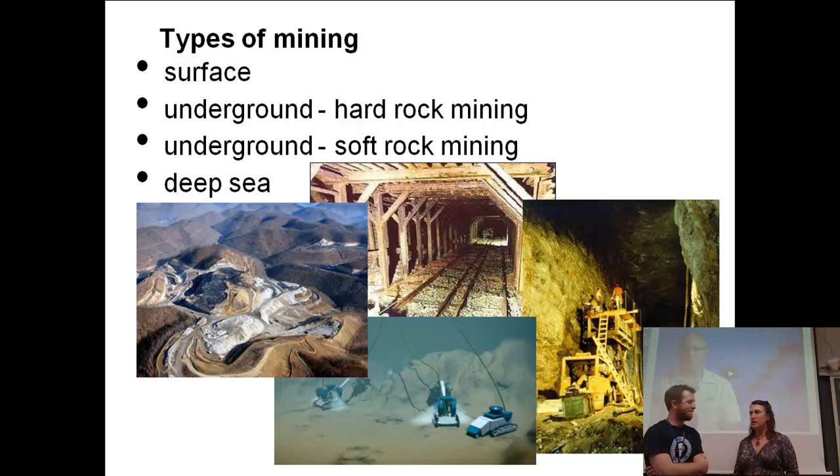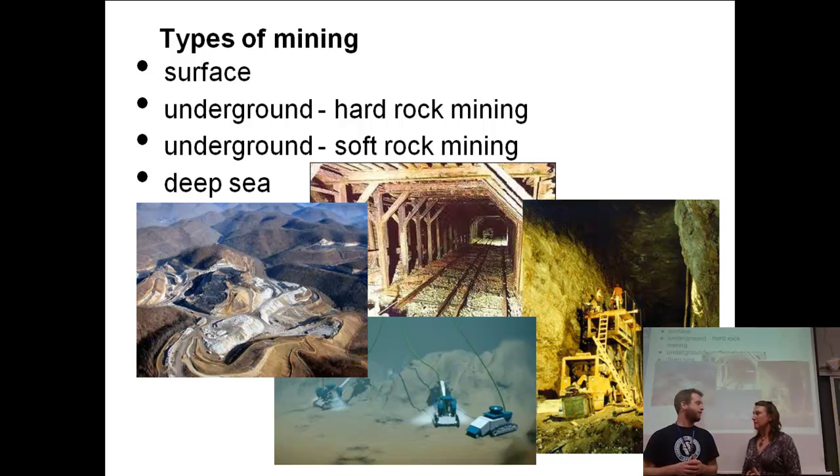When they said effluent, they were talking about after they've extracted the ore from the rock material. They're primarily talking about water that's used in the process, because they use a lot of water in mining in some of the processes of separating the ore from the rock. The water is the effluent. So there's a problem with some of that water — it's contaminated. That's what they're talking about with concerns about sustainability: the contamination in that effluent water.